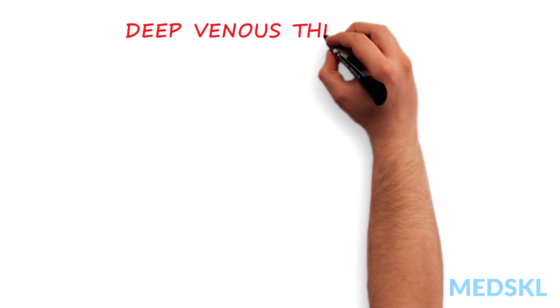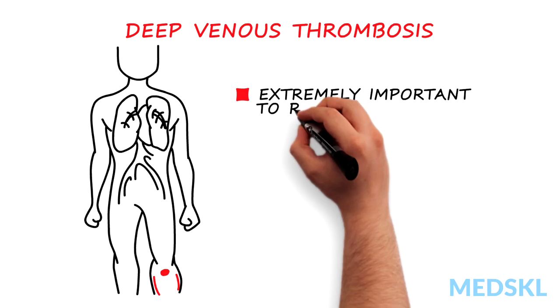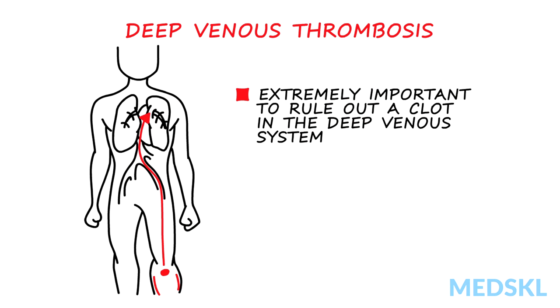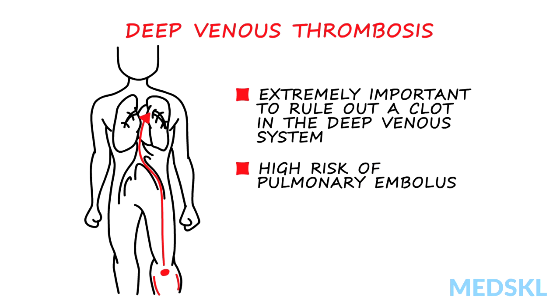When somebody presents with unilateral swelling of one extremity, it is extremely important to rule out a blood clot in the deep venous system. A patient with a thrombus in the deep venous system has a high risk of developing a pulmonary embolus, a potentially lethal condition.